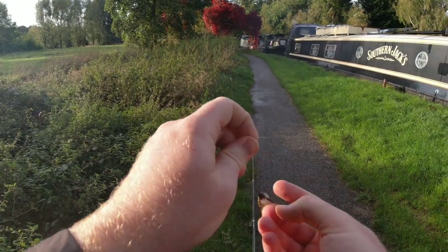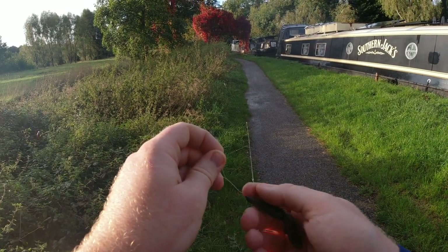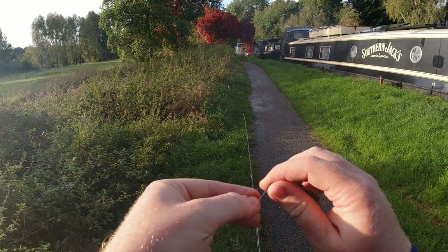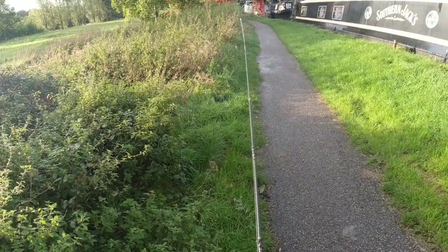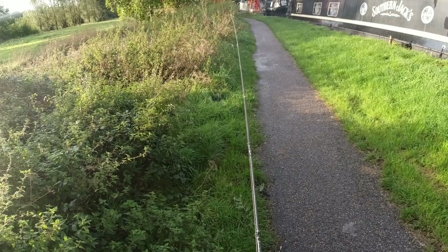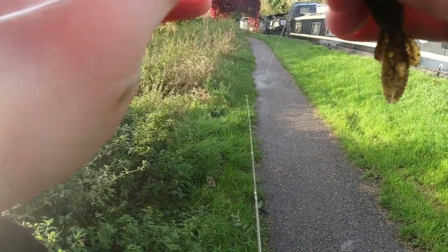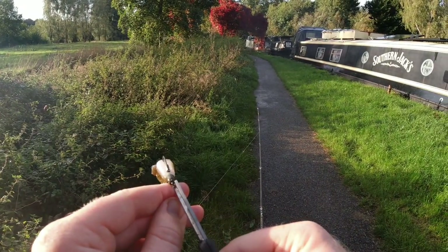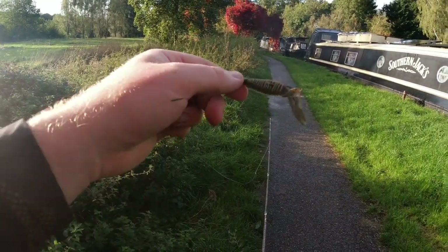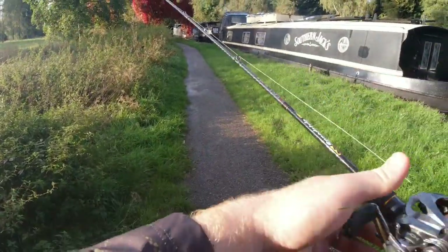Everything Z-Man finishes with a Z rather than an S, for obvious reasons — so it's the Z-Man Bulletz jig head. I'm just going to tie this on and get back out there. The canal colour is starting to calm down since the boats came through. We've had that little jack — hopefully we'll be able to find a couple of perch. That is on there — don't use your teeth to do knots, kids. So that's the TRD Bugs in the Deal on the Bulletz jig head, back out onto the water.